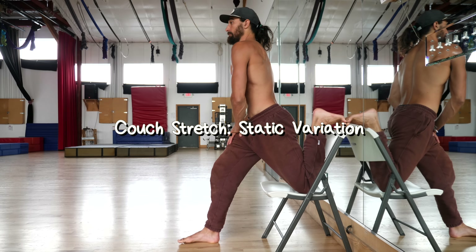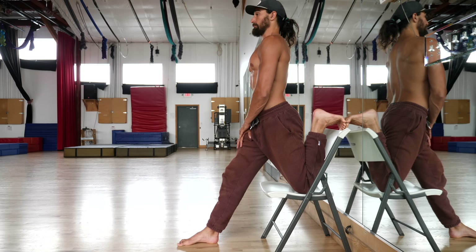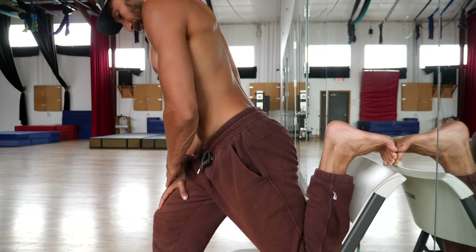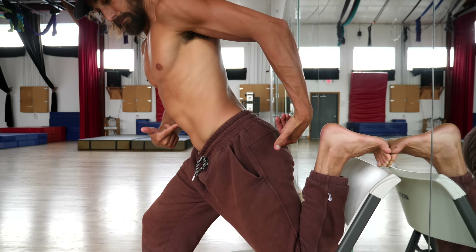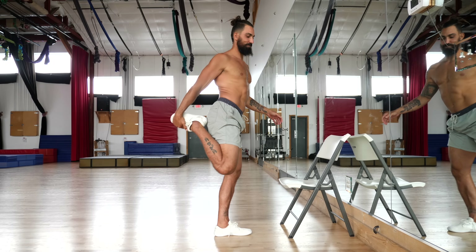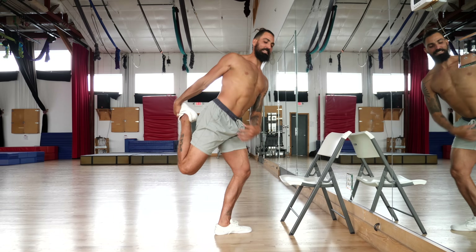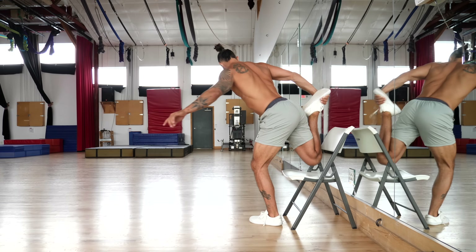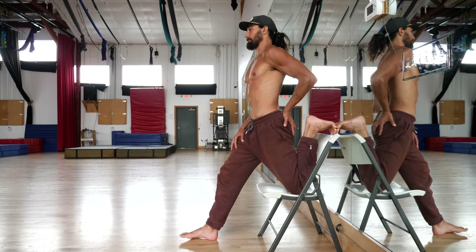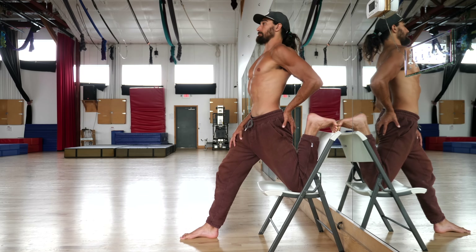The chair version is a nice place to start, and if you know you have tight quads, use this version first. Place your knee up on the chair and then put your foot either on the back of the chair or on the wall. Squeeze your core and butt muscles and bring your torso upright while pushing the hip forward. This is way better than the conventional grabbing-the-foot approach because you actually lock your leg into place and can create more leverage. You can bend your torso forward when first starting, but over time your goal should be to get more and more upright.